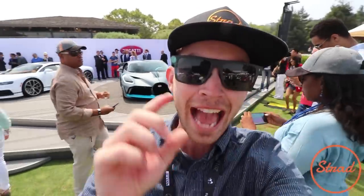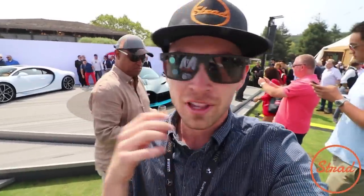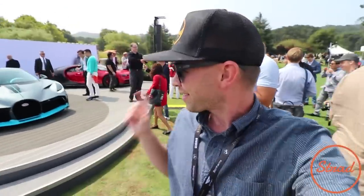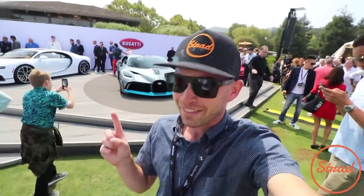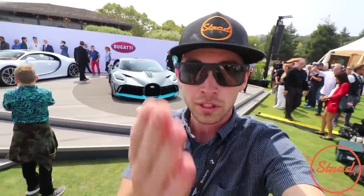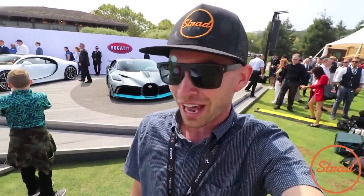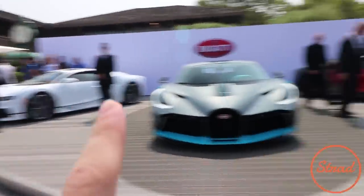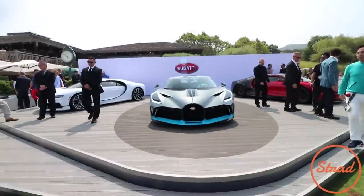I personally think Bugatti absolutely killed it. I was expecting like a special edition Chiron with just some aero bits, but this car is sick. If I had the five million dollars I'd highly consider it. Obviously I don't, but if you do, I'd highly consider picking one up — but they're actually all sold out. There it is, the new Devo. Also, we got the Chiron and the Chiron Sport.